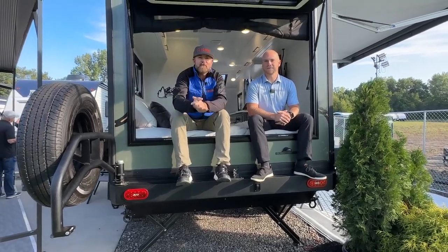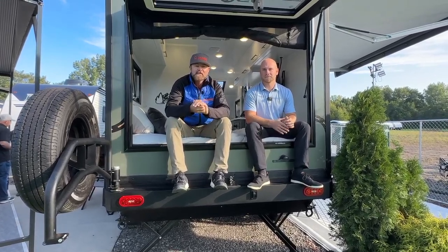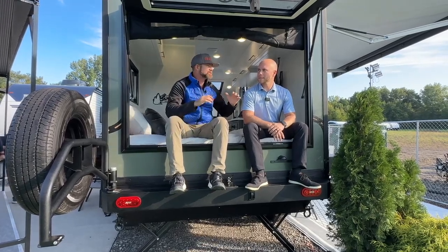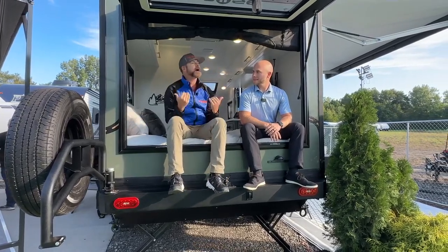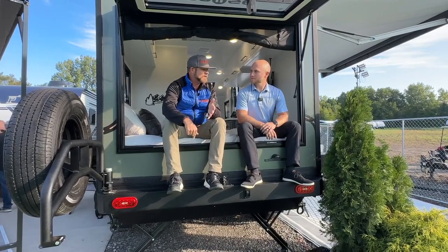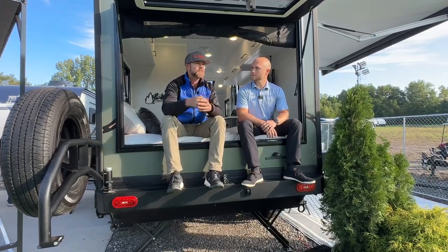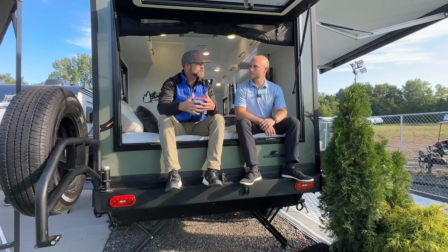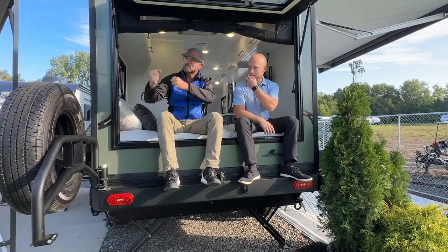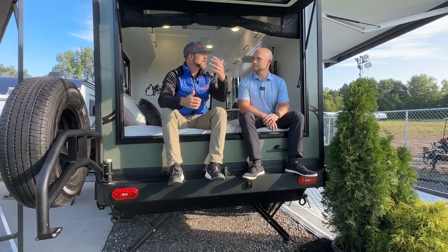Hey guys, we're back — video number two here at the 2023 RV Dealer Open House, going all week. We started last year with Pause by Palomino. What we were talking about last year is how overlanding has become so big — it started with motorized vehicles, and now the travel trailer industry is getting into overlanding. The colors, the look, the feel, the suspension, the knobby tires — I get really excited because overlanding is something I love to do.